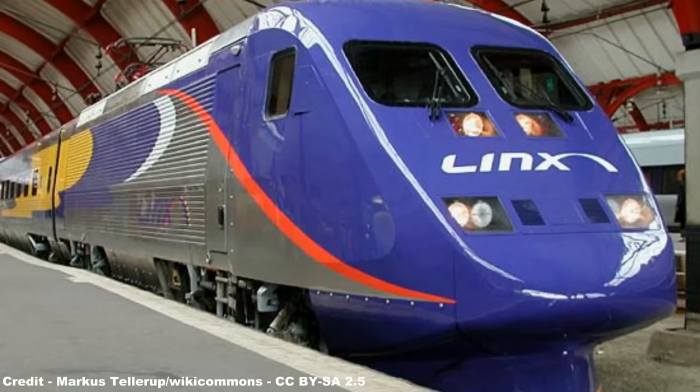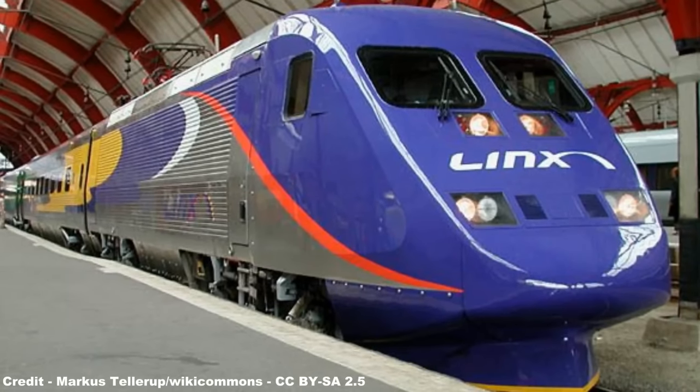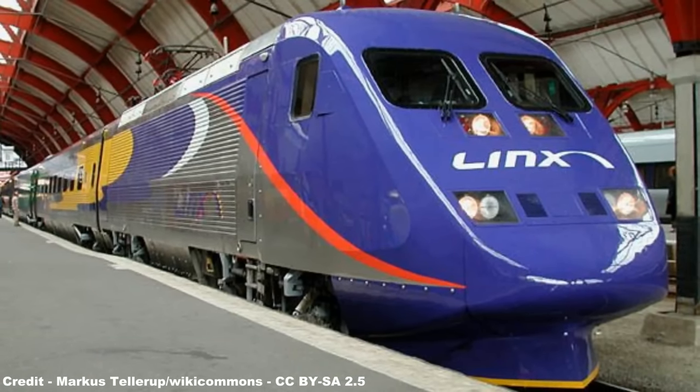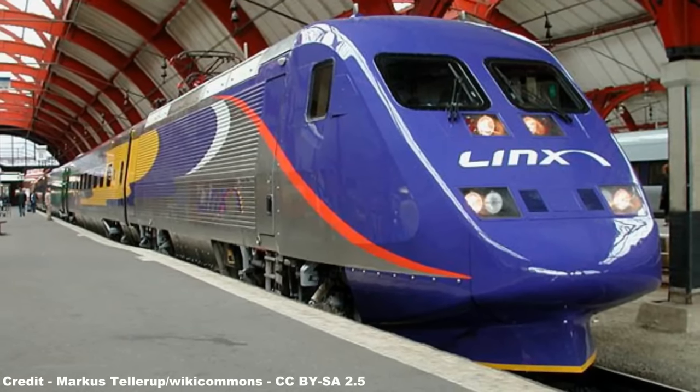Unfortunately, due to the Lynx service being unable to compete with the speed of low-cost airlines, as well as the extremely winding nature of Norway's railway system, the joint venture was axed after only four years of operation in 2004.